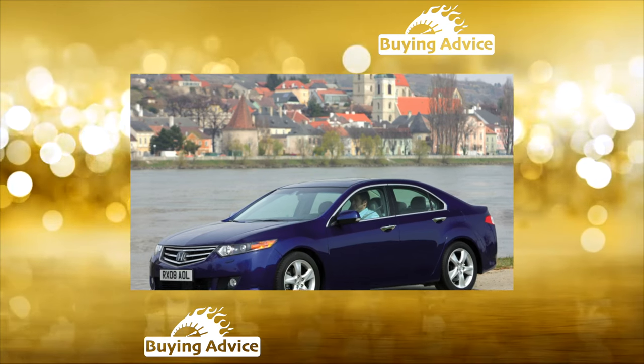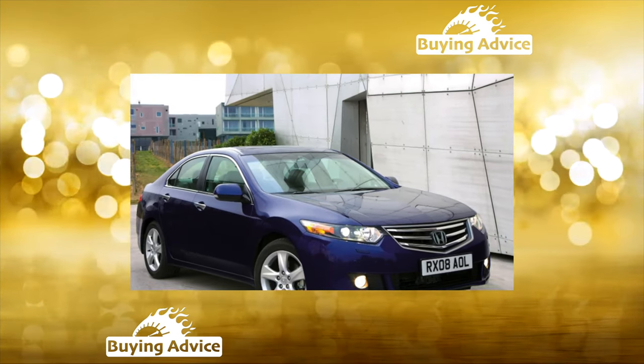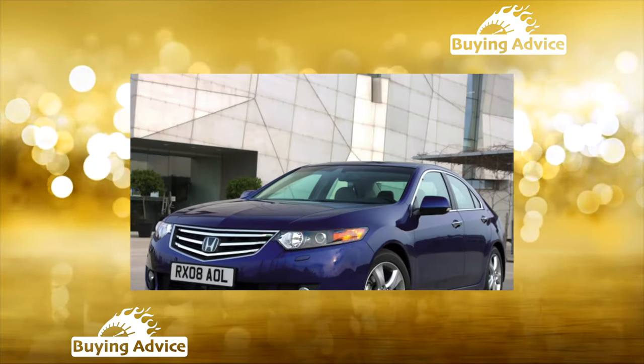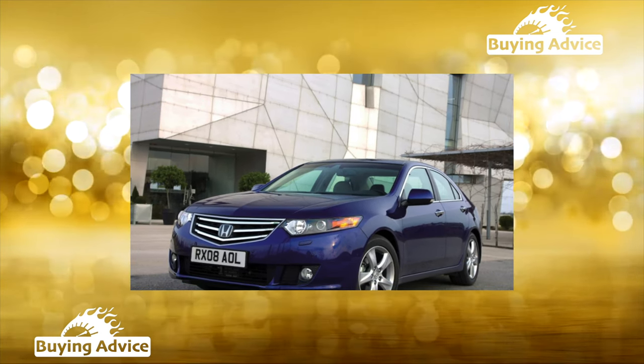Electrical equipment is very reliable. However, the power of the standard rather compact battery is not always sufficient. Lamps of external and internal lighting periodically burn out. Fog light lenses crack — replacements cost from 3,500 rubles.